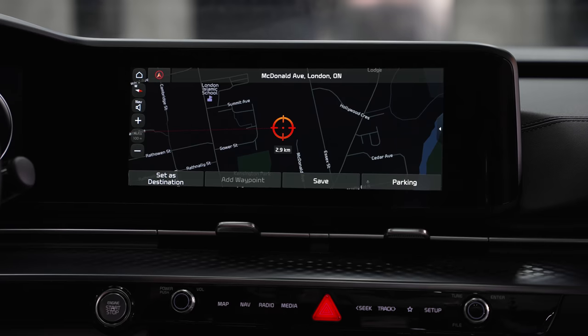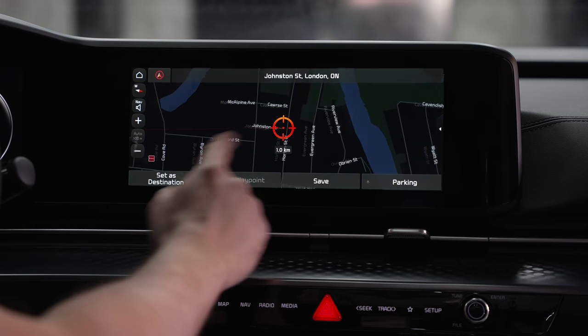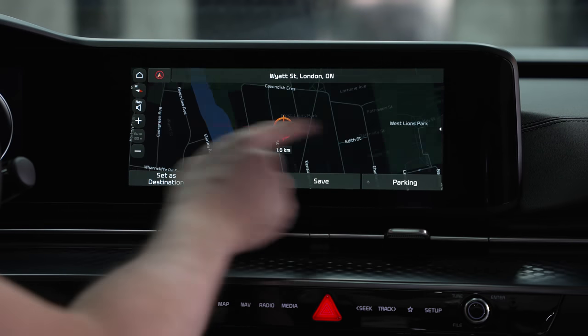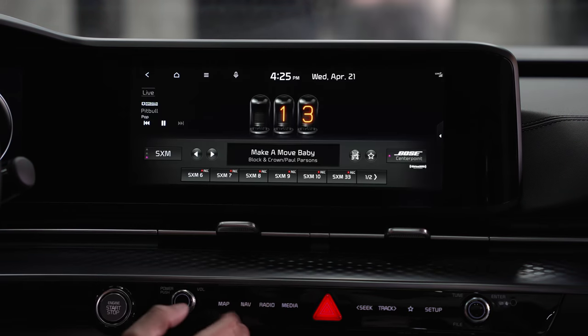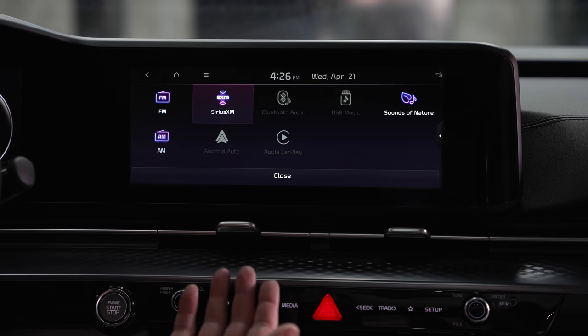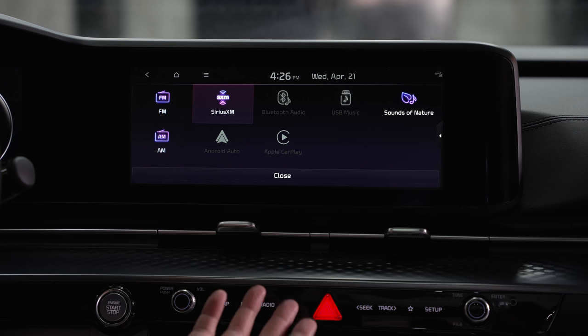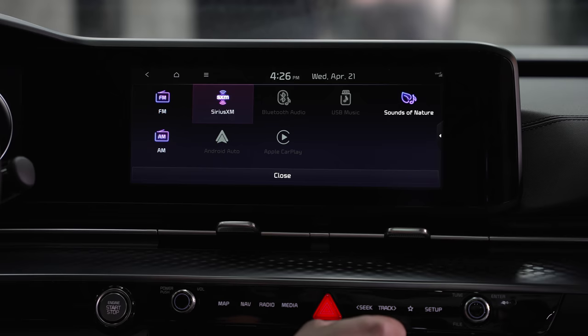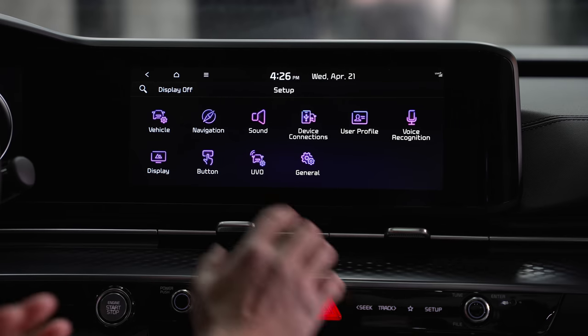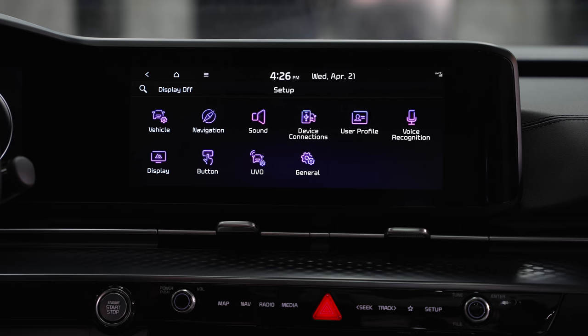There's also a 'Sounds of Nature' feature with six different calming sounds for those moments when the kids are driving you crazy. The navigation map loads instantly with no lag at all. Under Radio/Media you get satellite radio, Android Auto, CarPlay, Sounds of Nature, and USB music. The Setup menu accesses UVO connectivity features — remote lock, unlock, and vehicle start from your smartphone.